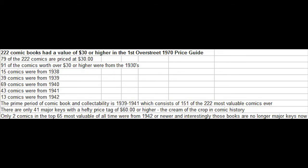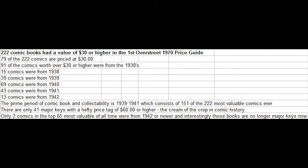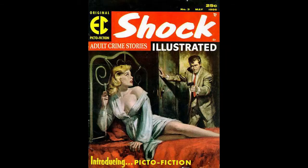There were 222 comic books in the first Overstreet Price Guide with a value of $30 or higher in good grade condition. 79 of the 222 books are priced at exactly $30, and 91 of the comics worth $30 or higher were from the 1930s. The biggest boom of comics on the entire list was from the year 1940 — it dominates with 69 comics, a third of the entire list. The prime period of comic book collectability is 1939 to 1941, which consists of 151 of the 222 most valuable comics. There are only 41 major key books with a price tag of $60 or higher, and only two comics in the top 65 most valuable were from 1942 or newer.